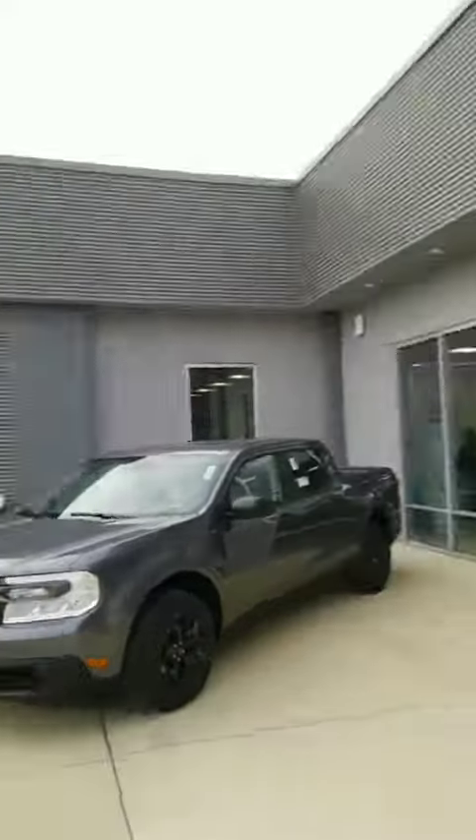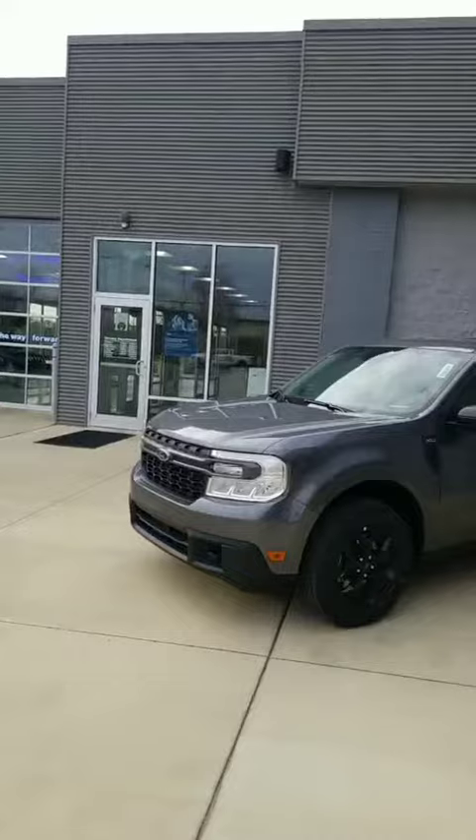Scott Bell here at Community Ford Lincoln. I was just going to go live and do a walk around the Maverick. We had one in and I don't get a chance to ever do any video of anything because they come and go as soon as they come in.